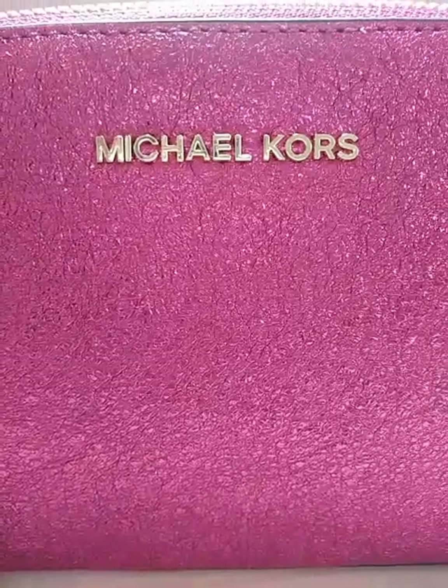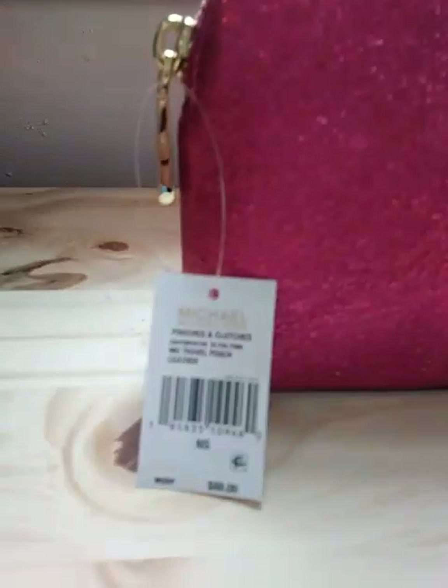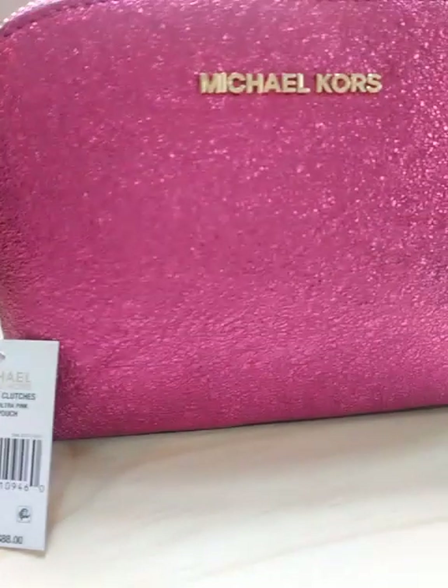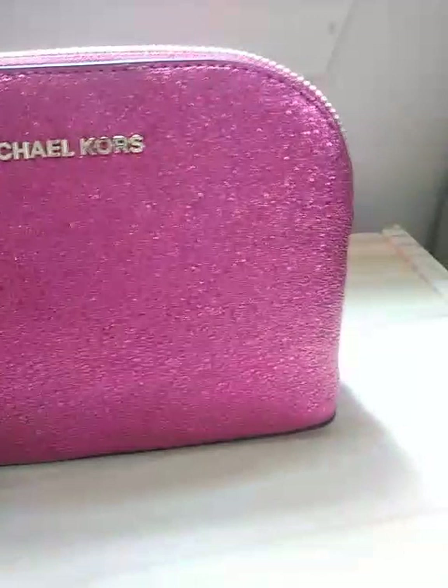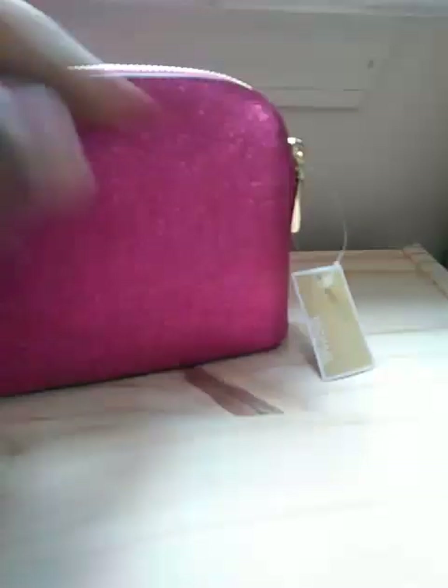Greetings! I just stopped in to show you the latest bag that I have sold on Poshmark. It is the Michael Kors Travel Pouch in leather, and it's a hot pink leather. It's absolutely gorgeous.